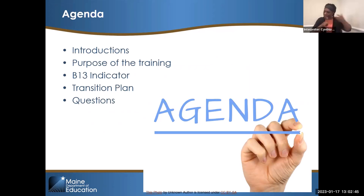As we go through the indicator, we will show you examples of each component of the transition plan, a compliant version of it, and we'll make sure to answer any questions as we go through.